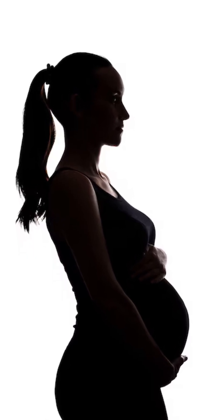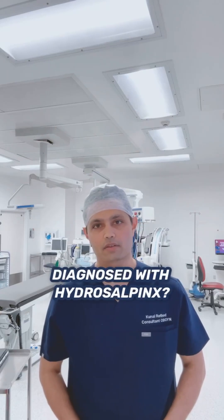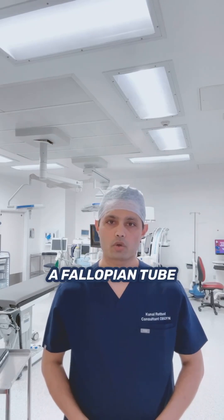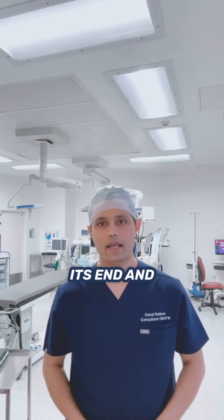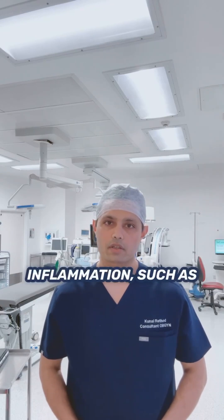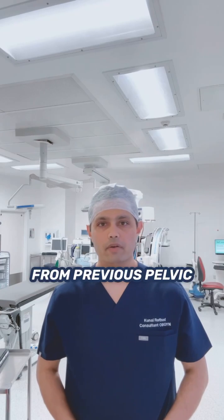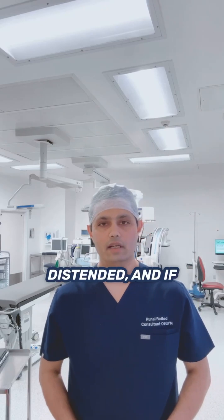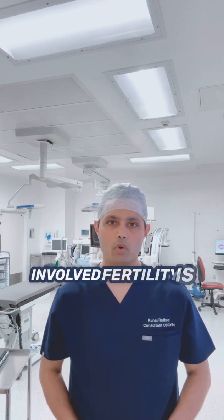How to improve pregnancy rates if you have been diagnosed with hydrosalpinx? What is hydrosalpinx? It occurs when a fallopian tube becomes blocked near its end and fills with clear fluid due to past infection or inflammation, such as from previous pelvic inflammatory disease or endometriosis. The affected tube becomes swollen and distended, and if both tubes are involved,